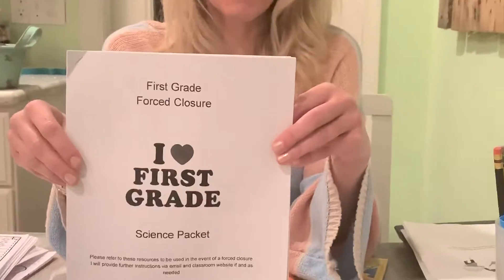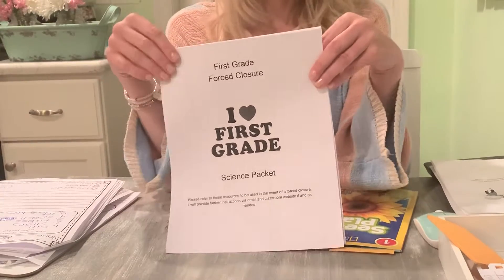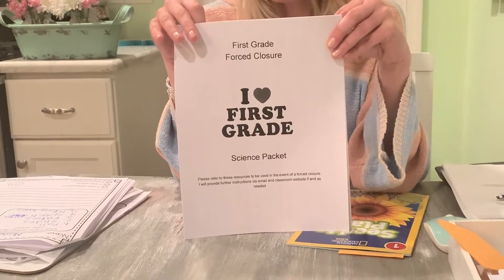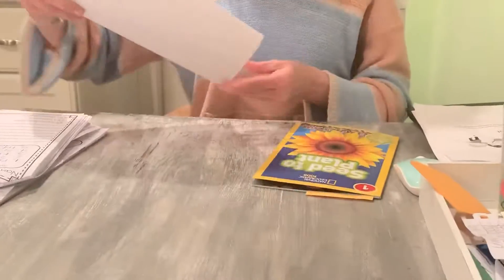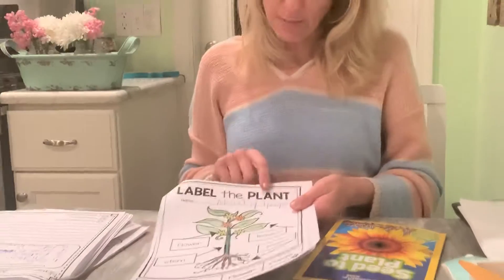It's one that your moms and dads picked up from school after we were already out, so I didn't send this one home with you. So if it takes a minute to go find it, that's fine. You're going to use this packet today, and you're going to be working on what looks like page nine, which says Label the Plant.